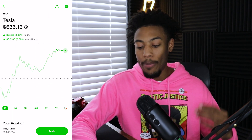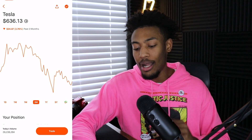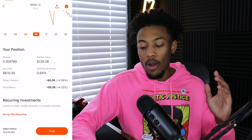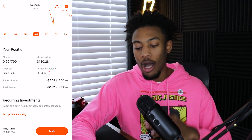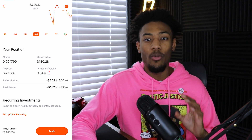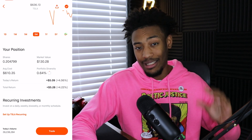My next position is a partial position in Tesla. Looking at the three-month chart, it's very similar to Apple — on a huge decline from highs of about $880 to now trading at about $636. I only have a partial position at about 0.2 shares with a market value of $130. I do plan on having at least two to five shares of Tesla eventually, but I'm really heavily weighted in the tech industry right now, so I plan to diversify a little bit outside of tech before adding any more to this position.